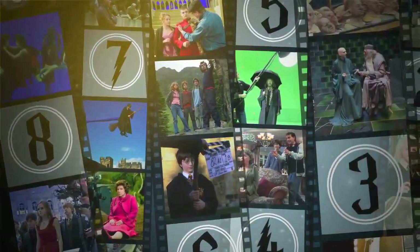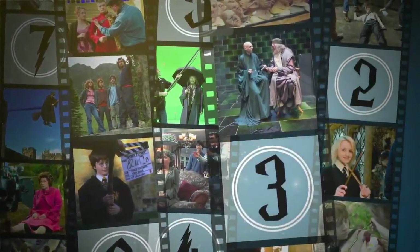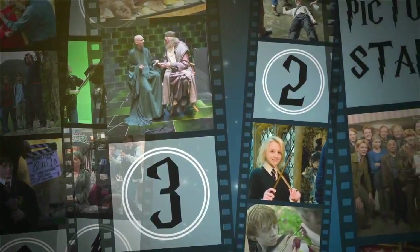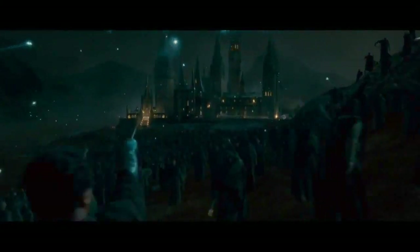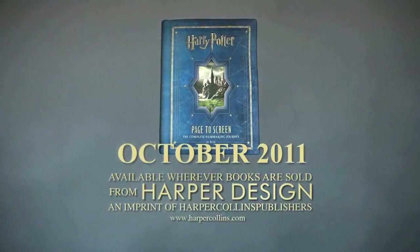This comprehensive look at the collaborative process that brought J.K. Rowling's acclaimed novels to cinematic life is the ultimate Harry Potter experience for the ultimate fan. Harry Potter, Page to Screen.